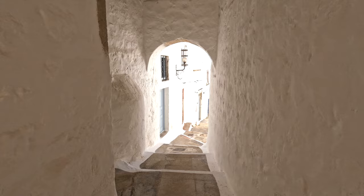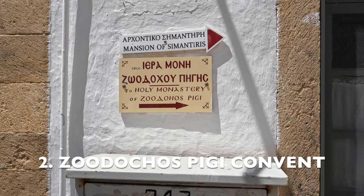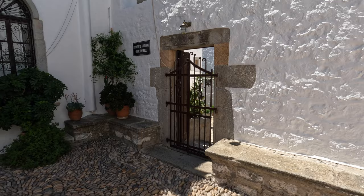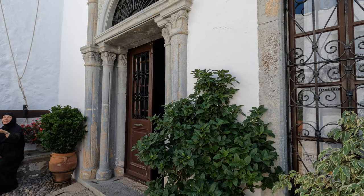Stop number two is the Zoodochos Pigi Convent. The convent was built back in 1607, and currently there are about 15 nuns who live here. Our guide, who actually goes to church at this convent, mentioned that the nuns occupy their time with needlework, preaching, guiding tourists, and so on.